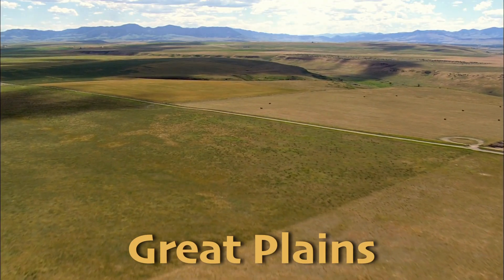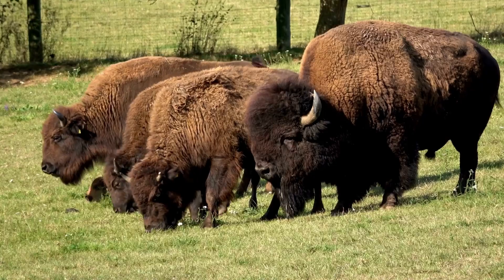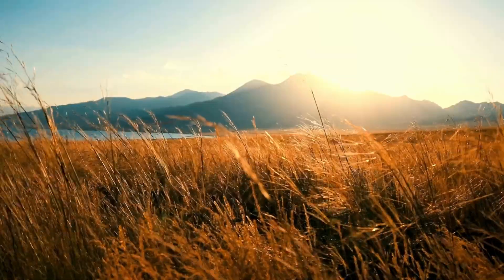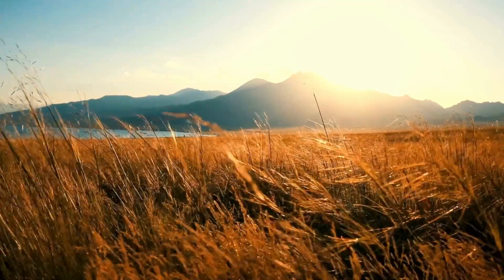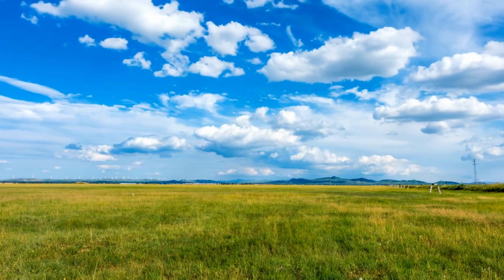The Great Plains in North America are known for their vast expanses of prairie, where bison once roamed in enormous herds. This region is now one of the world's most important agricultural areas, producing significant amounts of wheat, corn, and soybeans.